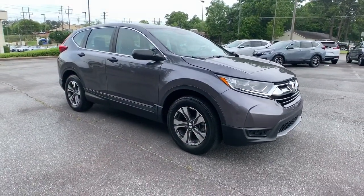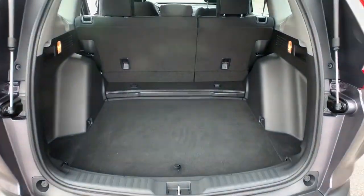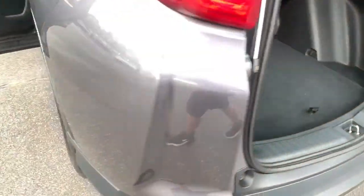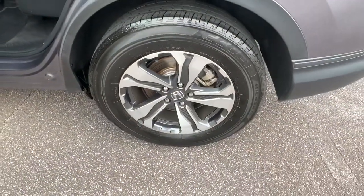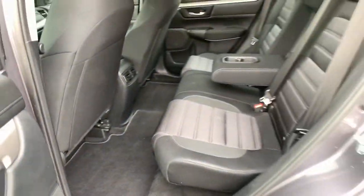These are just some of the great options this vehicle comes with: keyless entry, backup camera, aluminum wheels, Bluetooth connection, steering wheel audio controls, stability control, rear spoiler, pass-through rear seat, intermittent wipers, and traction control.